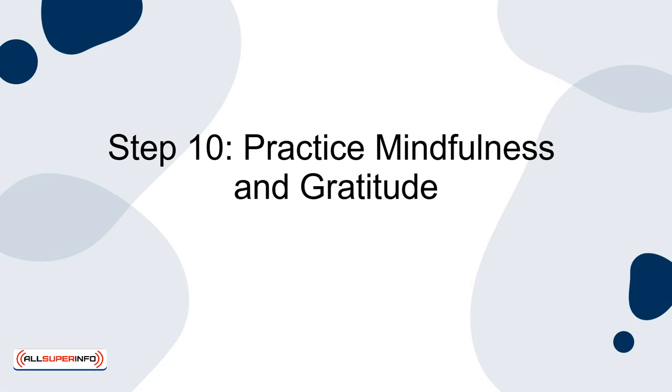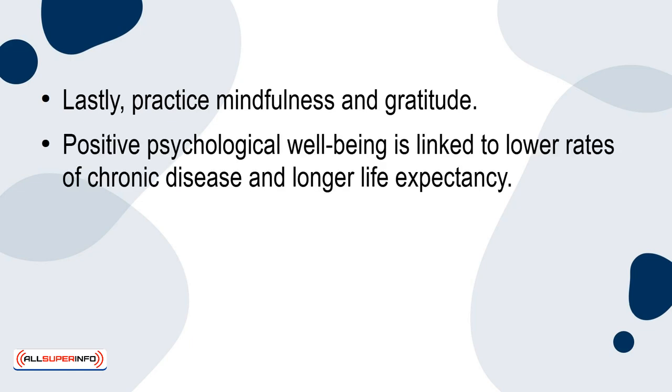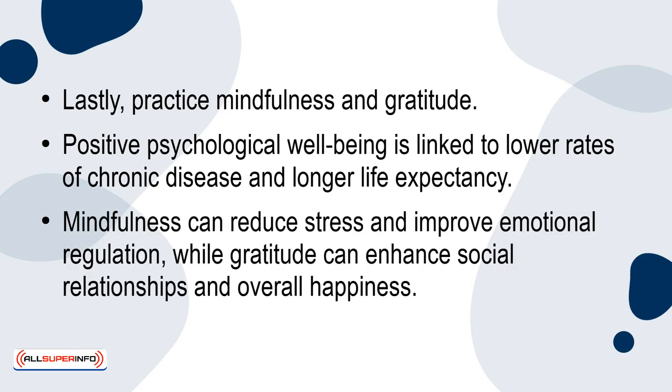Step 10: Practice mindfulness and gratitude. Positive psychological wellbeing is linked to lower rates of chronic disease and longer life expectancy. Mindfulness can reduce stress and improve emotional regulation, while gratitude can enhance social relationships and overall happiness.